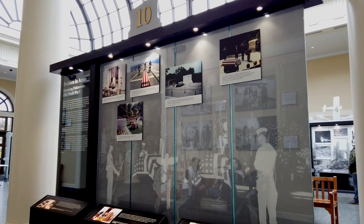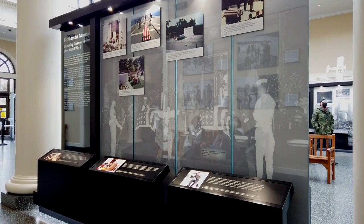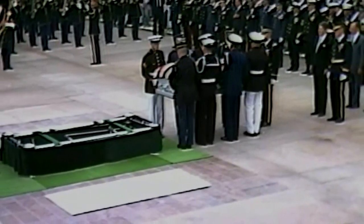The Vietnam War prompted similar, more heated debates, even though recovery and identification techniques had improved, making unknowns less common. In 1984, one unknown from the Vietnam War was buried at the tomb.